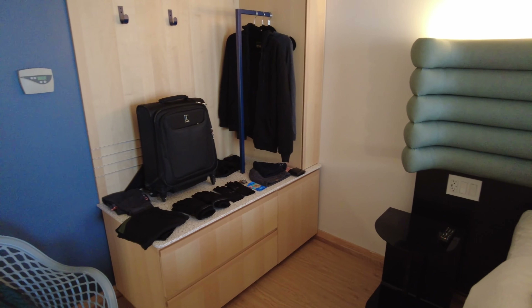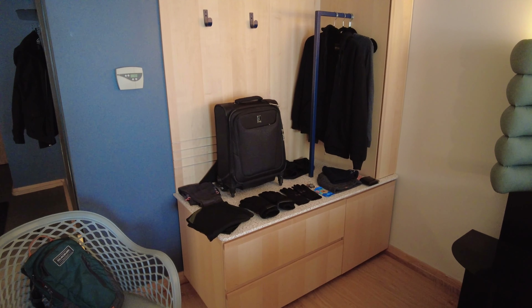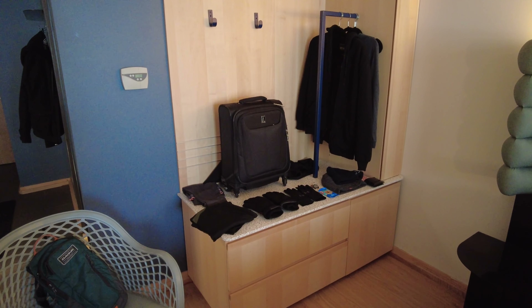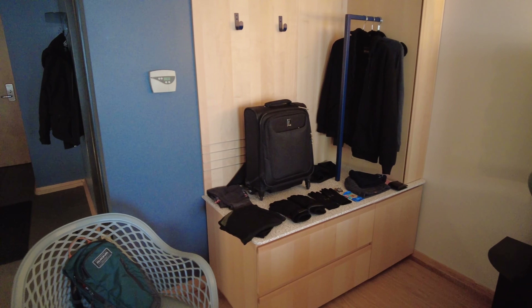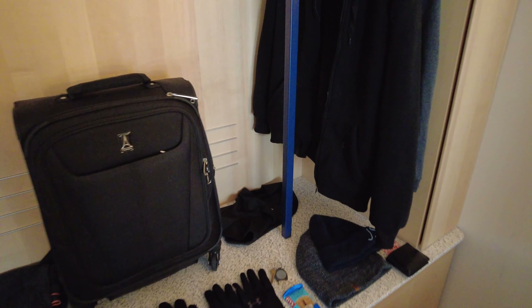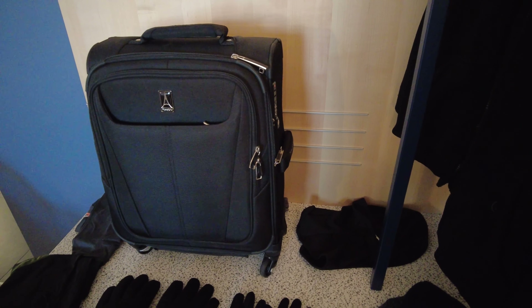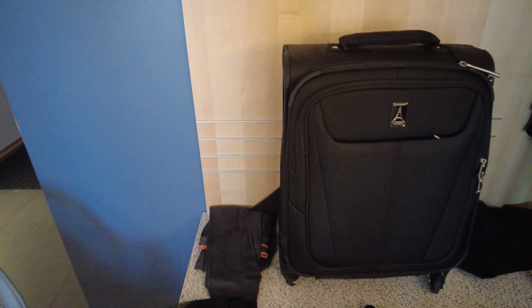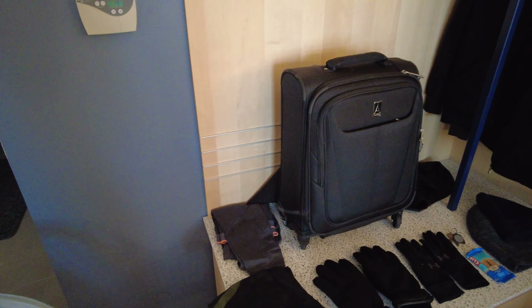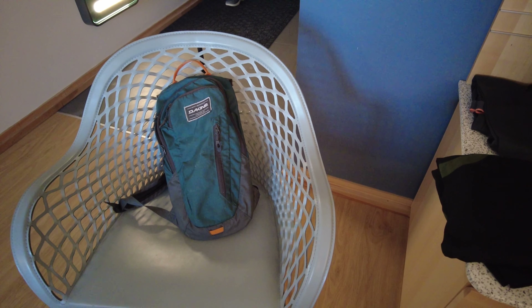So I always travel carry-on only, and I really wanted to just bring a backpack on this trip, but I read that it was going to be very cold today — and in fact it is, it's minus 26, minus 34 with the wind chill. So I decided to bring the new Travel Pro carry-on, which has proved to be excellent, and I love how small it is. I also brought this tiny backpack, which counts as my personal item on the flight.